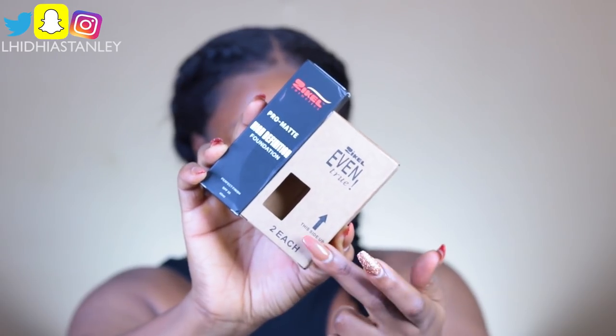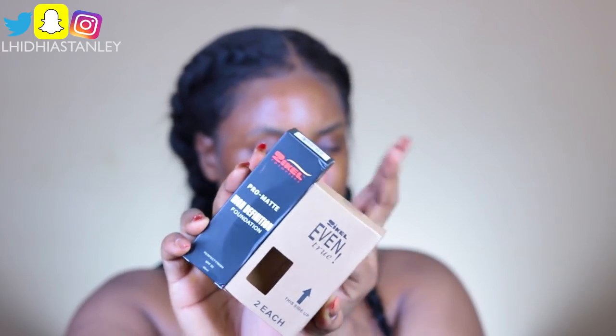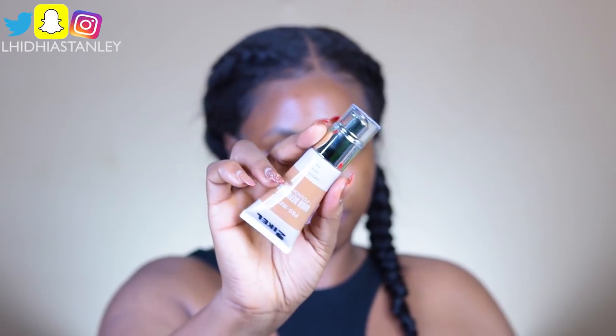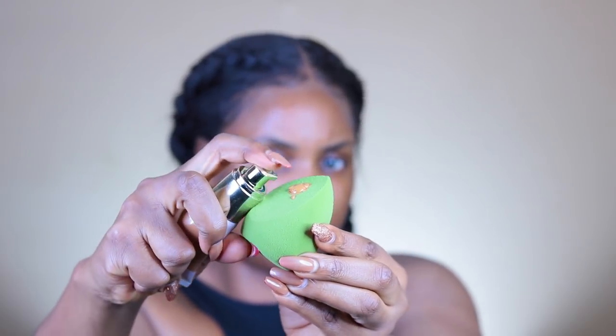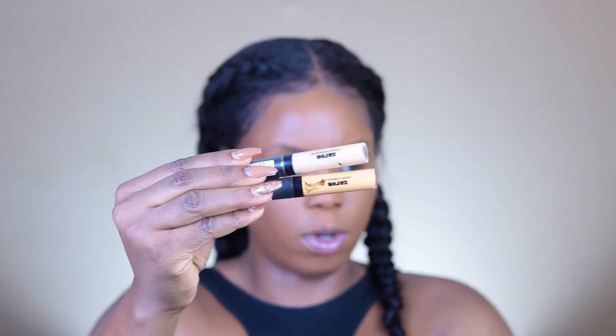While that is drying, I'm going to show you guys the two foundations I'll be trying today. They're from Zikel Cosmetics — the Even True Foundation and the Pro Matte Definition High Definition Foundation. I'm actually going to be using this one. This is what the tube looks like — I'm just going to squirt some out on the beauty blender. This is actually my first time using this foundation.